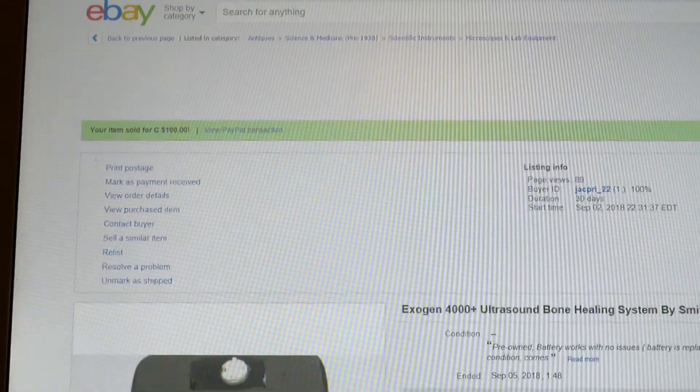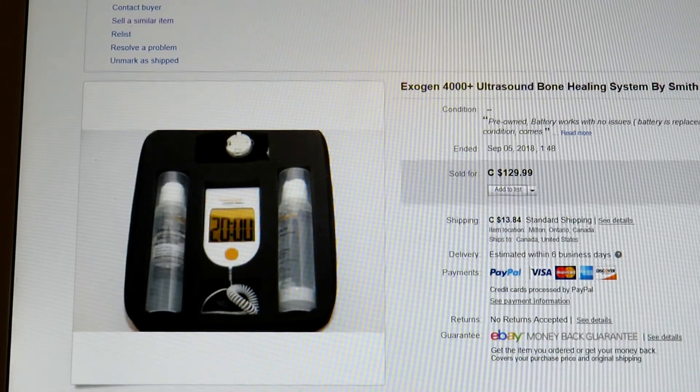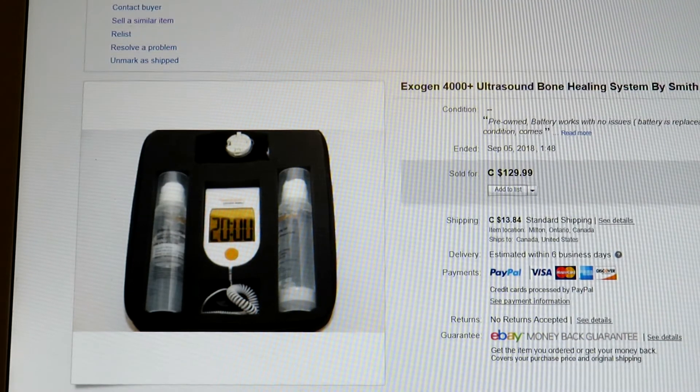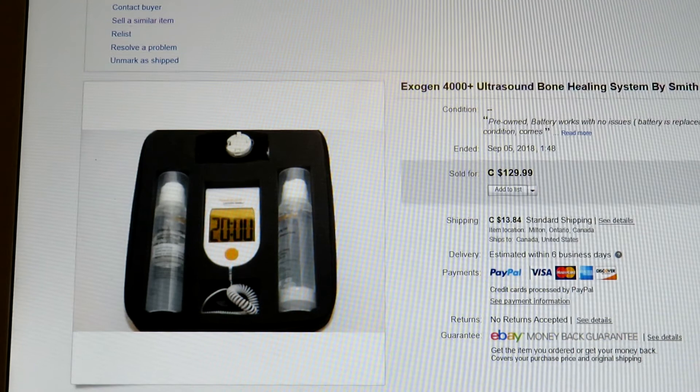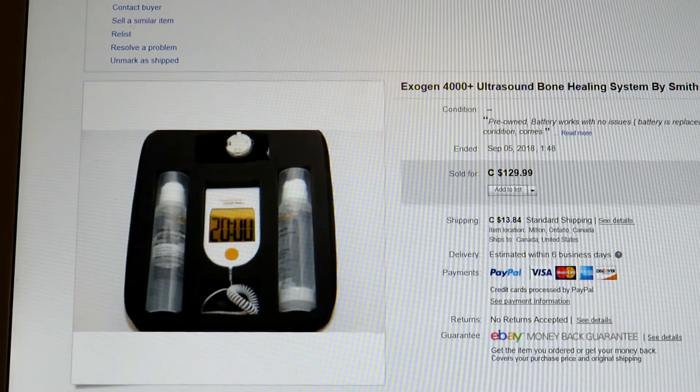Remember the bone healing system that sold for over $300 listed? I actually took $100 for it — it went to a guy who needed it to heal a broken bone. When I added the item it turned on fine, but he returned it saying there was an error code. I sent him a return label, took it back, and I think I paid about $20 something for it.